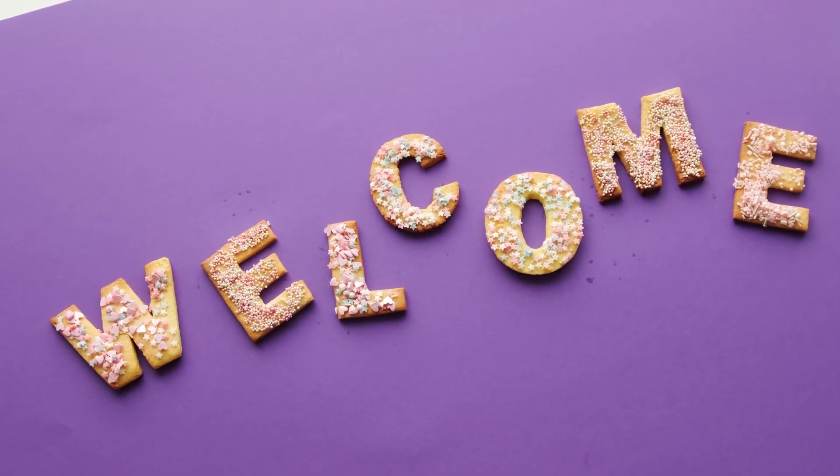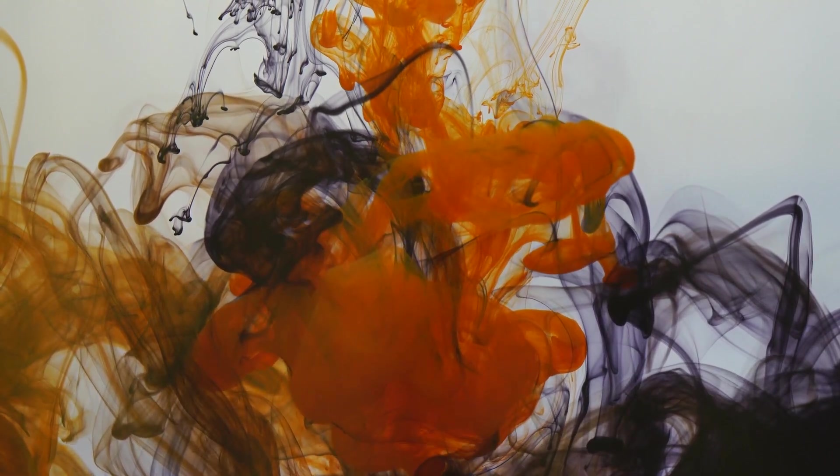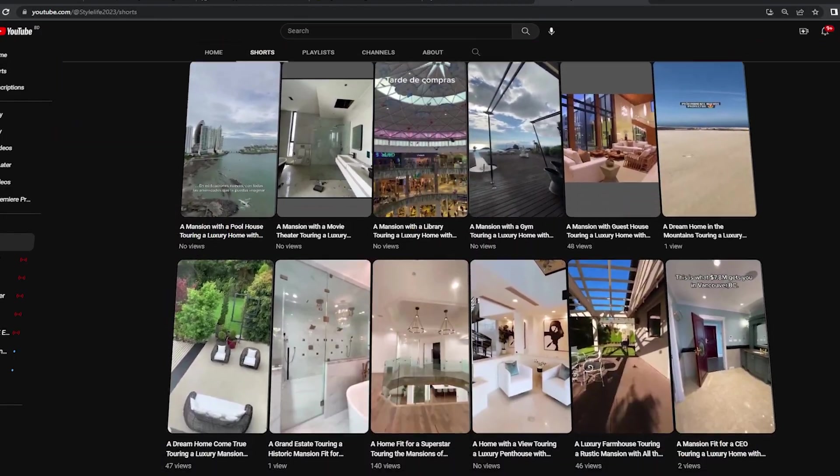Welcome to Style Life, where we believe in innovation, creativity, and exceeding expectations. Please like and subscribe our channel.